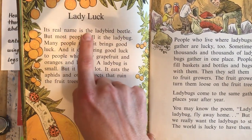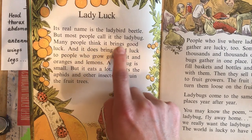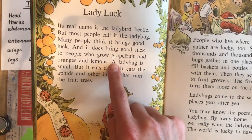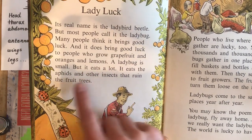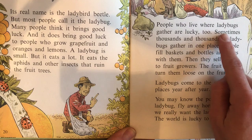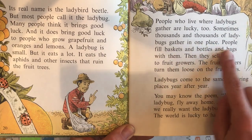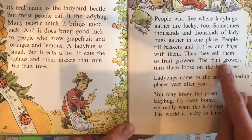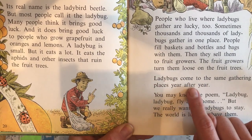Lady Luck. Its real name is the ladybird beetle but most people call it the ladybug. Many people think it brings good luck, and it does bring good luck to people who grow grapefruit and oranges and lemons. A ladybug is small but it eats a lot — it eats the aphids and other insects that ruin the fruit trees. People who live where ladybugs gather are lucky too. Sometimes thousands and thousands of ladybugs gather in one place. People fill baskets and bottles and bags with them, then sell them to fruit growers, who turn them loose on the fruit trees. Ladybugs come to the same gathering places year after year.